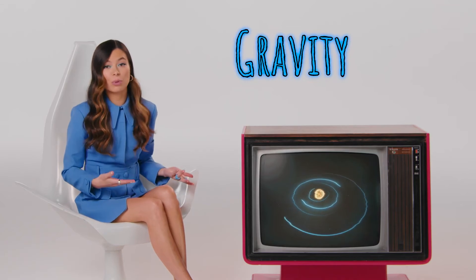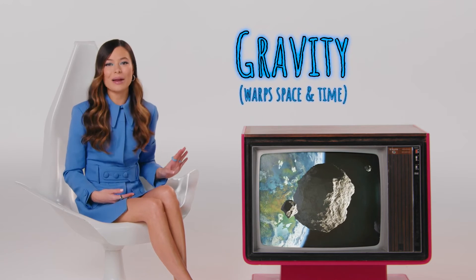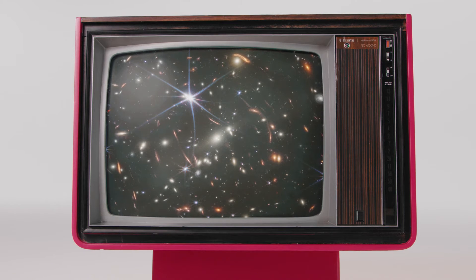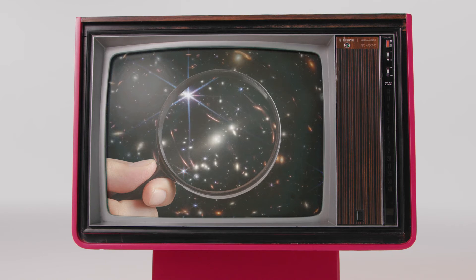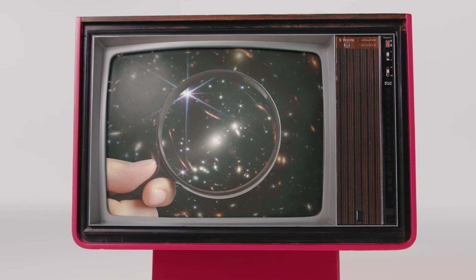You see, gravity doesn't just pull on things like planets and asteroids. It warps everything around it, even light. With something as massive as this galaxy cluster, gravity can bend light like a giant, super-powered natural lens, magnifying light from the other side of the cluster and giving us a peek at galaxies from the early days of the universe.